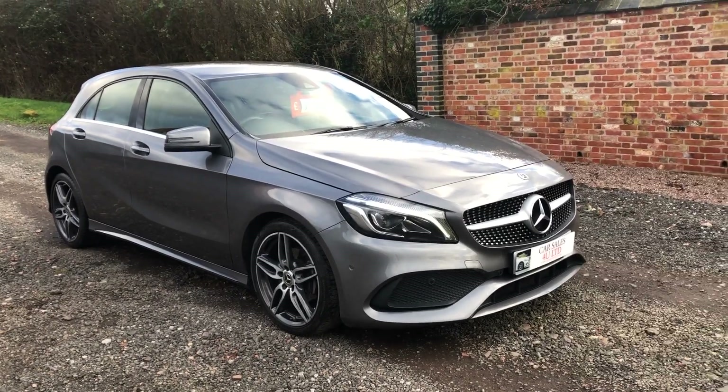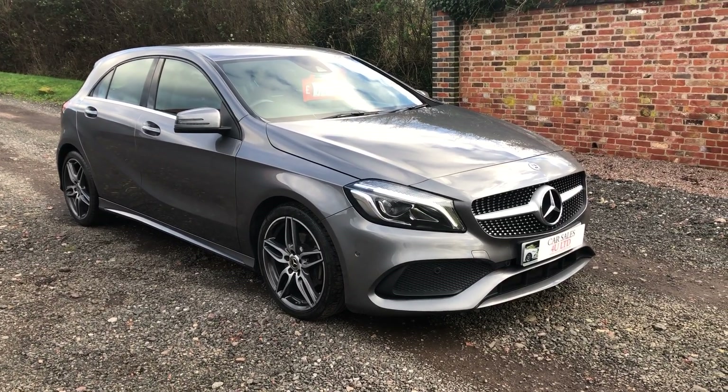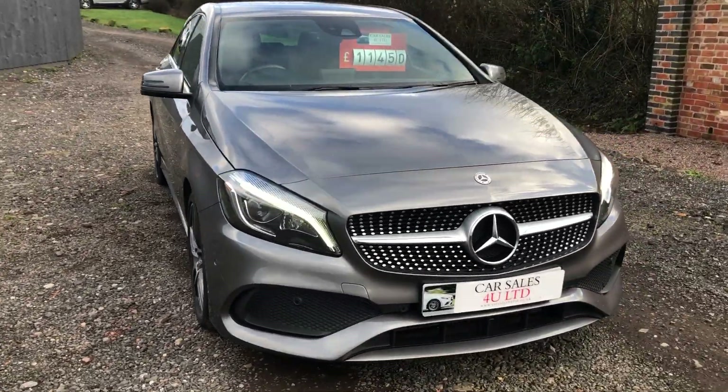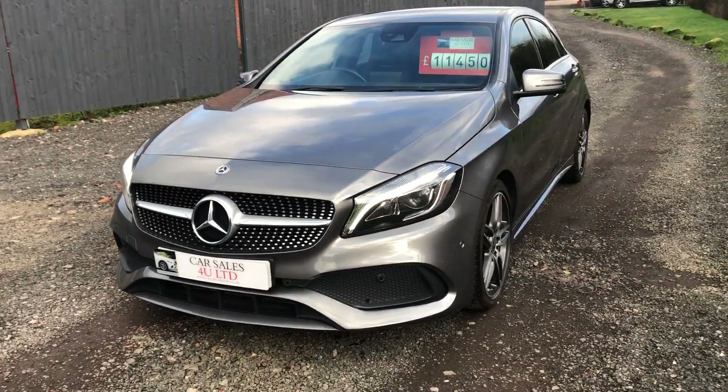Welcome to Car Sales For You Limited. Today we have a Mercedes A-Class — it's an A180d, so it's a 1.5 turbo diesel. It's a 2017 model, six-speed manual, and this has done 103,000 miles with absolute full history.